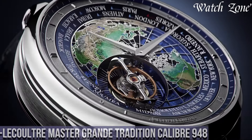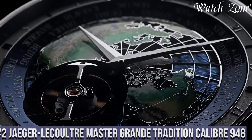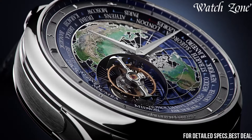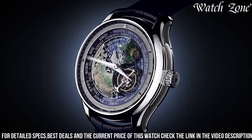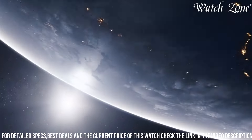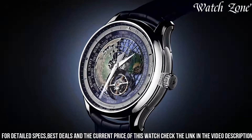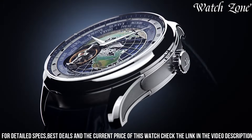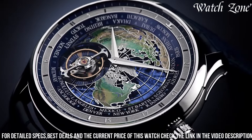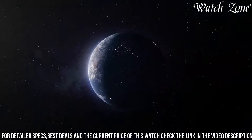Number 2. Jaeger-LeCoultre Master Grande Tradition Caliber 948, a timepiece that showcases the pinnacle of watchmaking artistry and technical innovation. This extraordinary watch features a stunning silver dial with a sunray finish, adorned with elegant rose gold hour markers and hands, exuding a sense of timeless sophistication. The 18-carat rose gold case adds a touch of luxury and refinement, while the alligator leather strap ensures a comfortable fit on the wrist. Powered by the Caliber 948 automatic movement, this watch offers exceptional accuracy and a power reserve of up to 48 hours. The transparent case back allows you to admire the intricate inner workings of the movement, showcasing the brand's commitment to excellence.